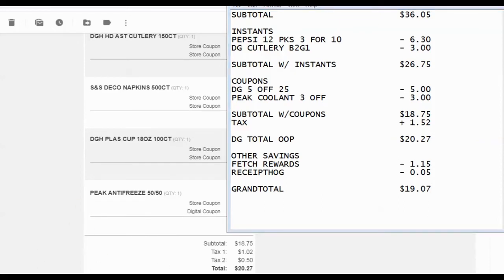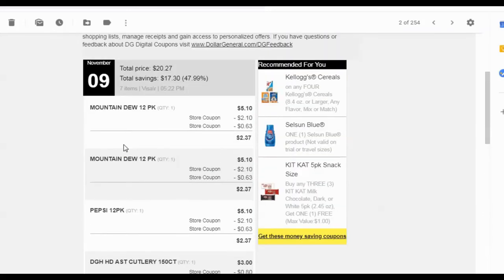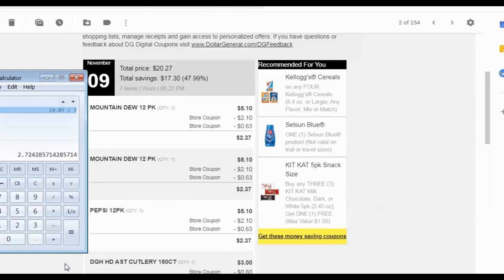Let's break that down by item. I can go ahead and tell you it's not going to look good per item just based on how much I paid out of pocket and the number of items, but let's do it anyway. $19.07 divided by the seven items comes to $2.72 average per item, which is not a good price when you compare it to other shopping trips. But you have to keep in mind what I purchased, and also that I was buying them for a reason — I wasn't just buying them because they were a great deal. I had a reason for purchasing the items that I did.